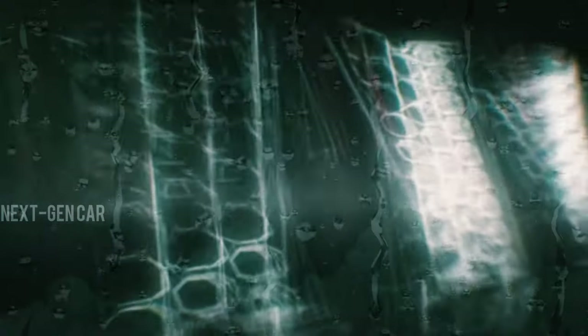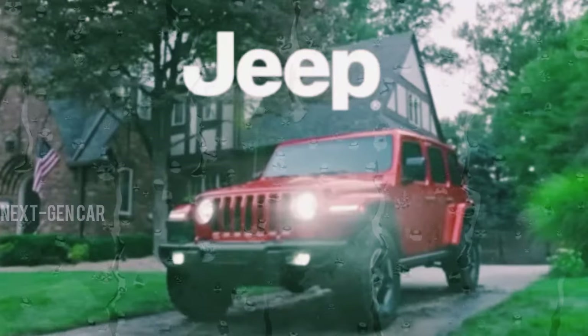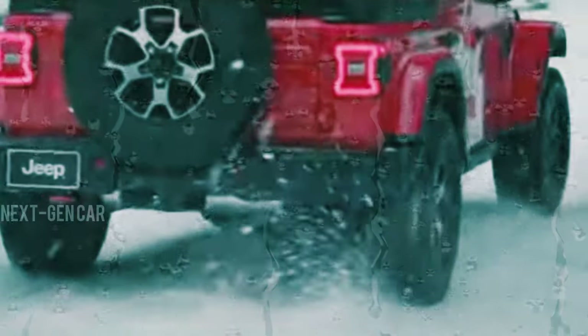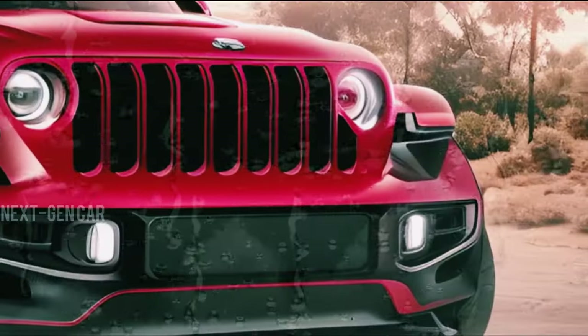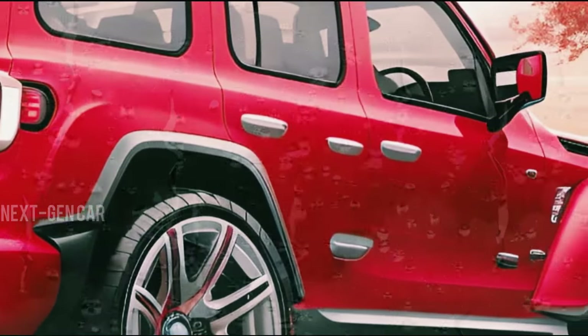If you're as thrilled about the 2025 Jeep Wrangler as we are, hit that subscribe button, smash the like button, and share this video with your friends. Join us as we uncover the latest innovations in the automotive world together. Thanks for watching, and until next time, drive safe and stay adventurous.